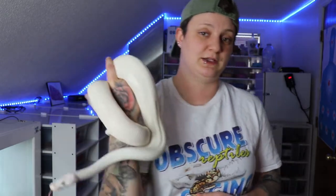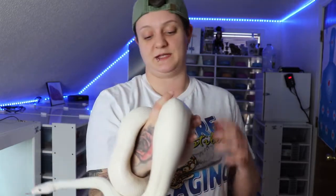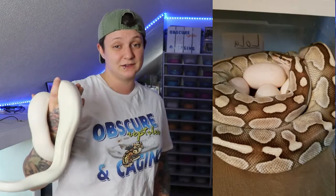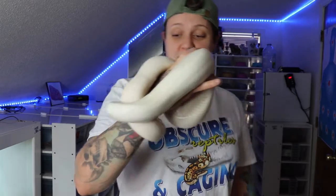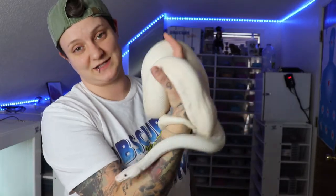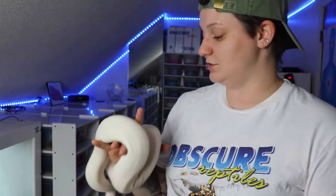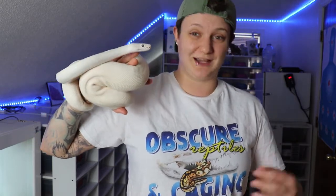He is a super lesser. There are a few different ways to get Blue-Eyed Lucys, but the cleanest and my personal favorite is a super lesser. You can put a lesser to a lesser, a lesser to a butter, or a butter to a butter, and at least some of the babies will be a pure white snake with no patterns at all. Just the standard Blue-Eyed Lucy super lesser has no pattern.